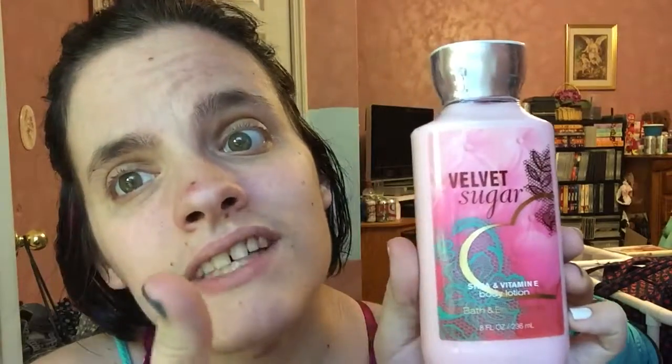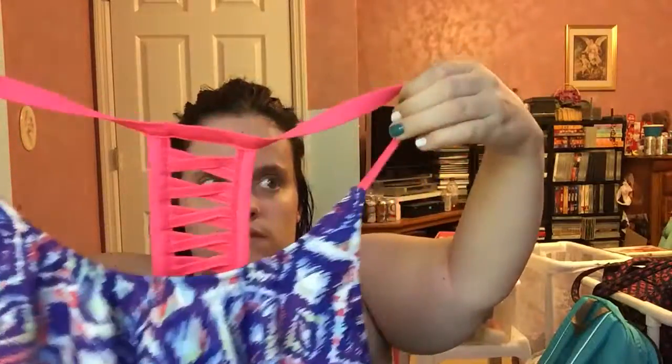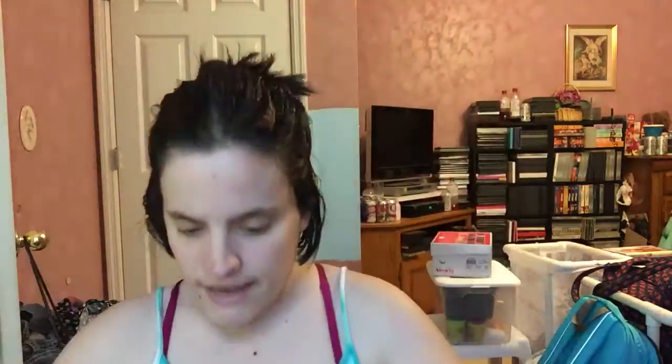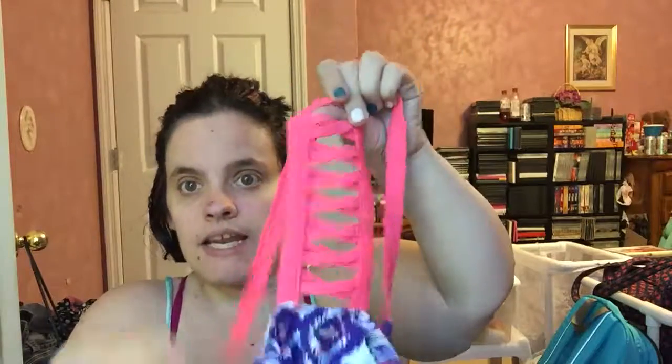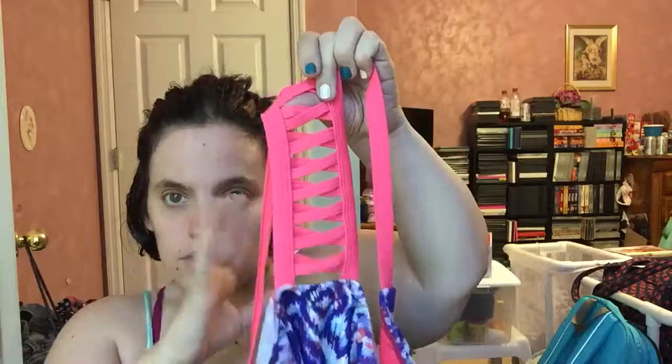Next up from Rue 21 — the first one is a swimsuit top. I know I've showed this one tons of times. It's not strapless. This is what it looks like, and then this is the back. It's like an orangey-coral color — it looks pink where I'm sitting but it's more coral. So, the next one is the same thing but in a different print.